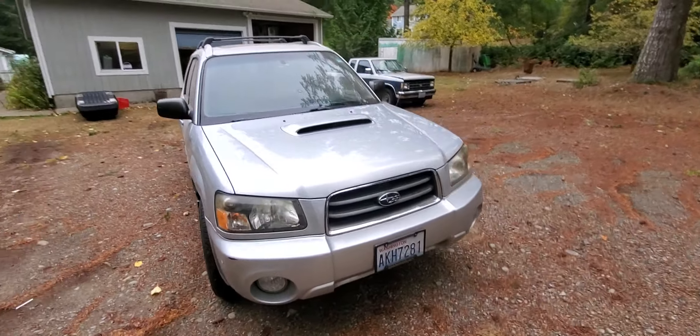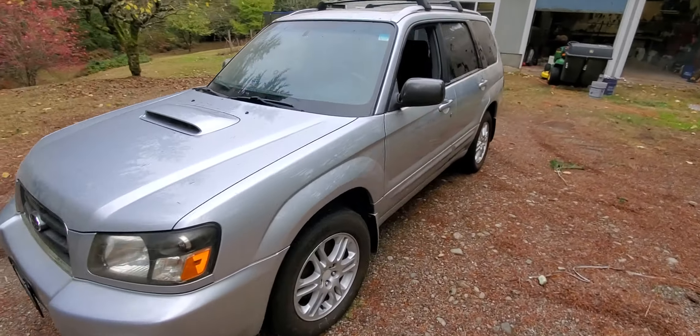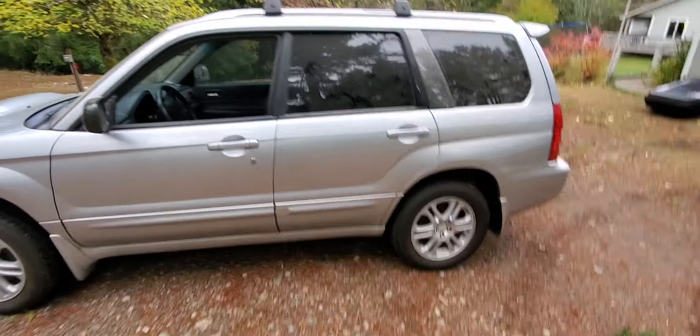Pulled the engine out, did the heads, had the turbo rebuilt, and then put it all back together. I didn't have dedicated time to it, so it took me a while.